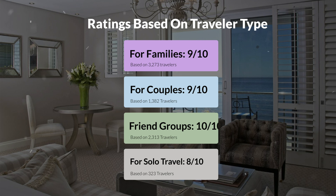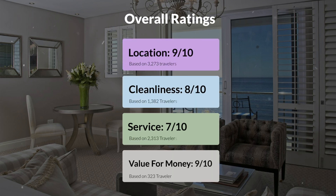Here are our overall ratings for this hotel. Location: 9 out of 10. Cleanliness: 8 out of 10. Service: 7 out of 10. Value for money: 9 out of 10.